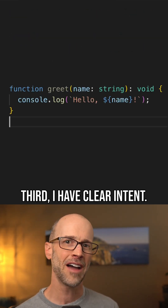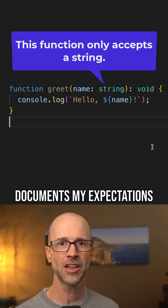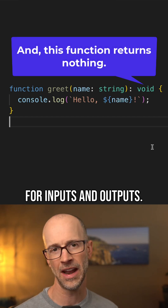Third, I have clear intent. Types help me write clear, maintainable code that documents my expectations for inputs and outputs.